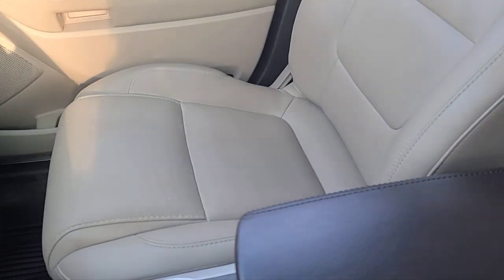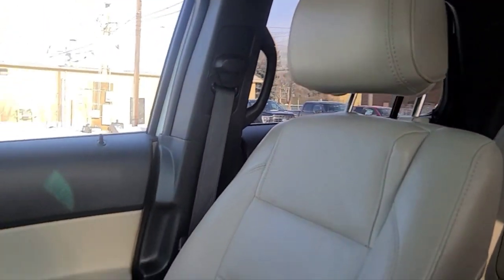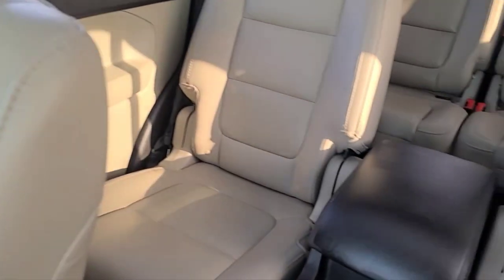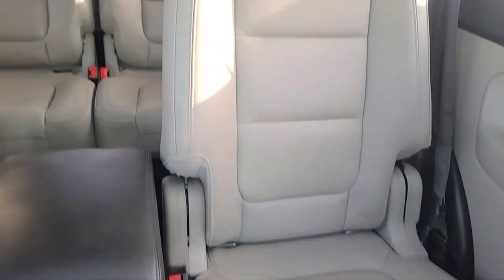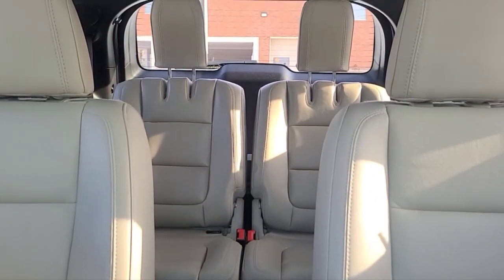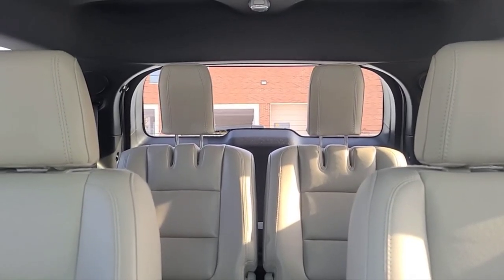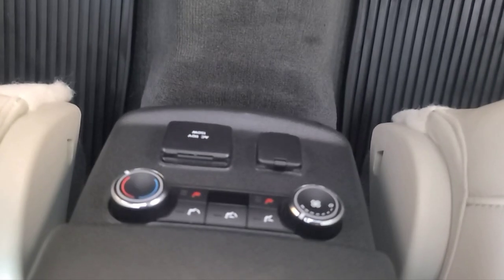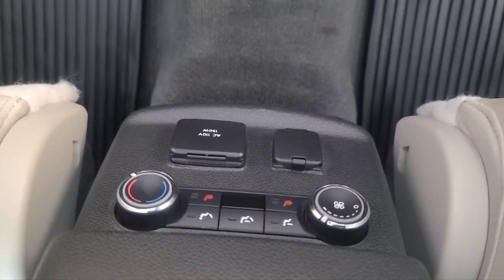As for seats, we have some beige leather bucket seats. As for the rear seats, the second row is heated as well, and the third row is power folding. In the very back, we do have a rear defroster. It's also a dual sunroof. On the back side of the console here, we have some temperature controls, a 110V plug, and a 12V.